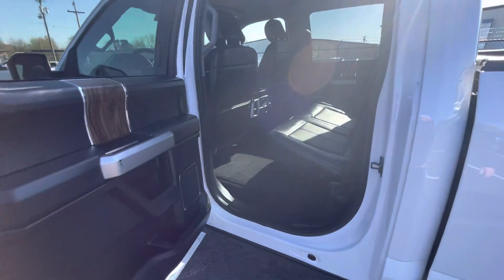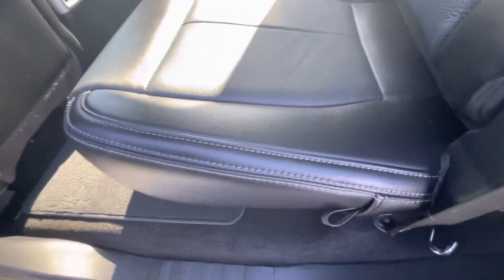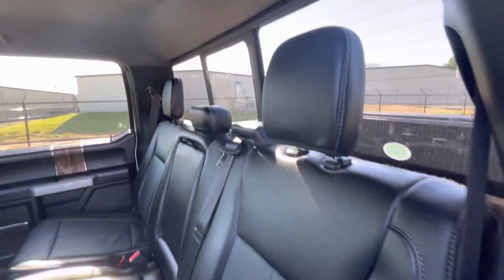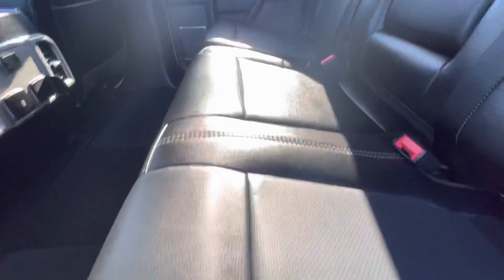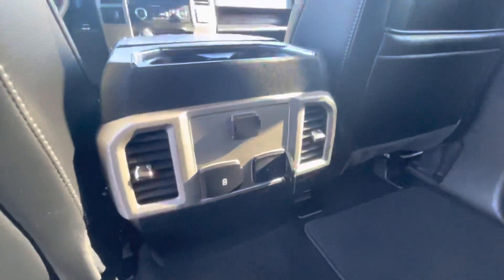Here's the interior of the 2020 F-150 Lariat, and just incredible condition on the rear seats. These are truly like new condition — no issues at all to point out, no creasing, certainly no rips, tears, or holes. The headliner is clean all the way around. The truck is super clean and does not smell like smoke at all.